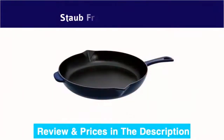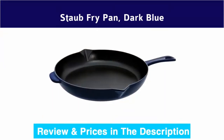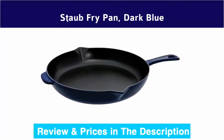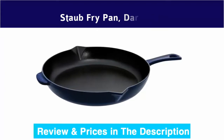Number 3: Staub fry pan, dark blue, made in France. Oven safe up to 900°F (482°C). Smooth enameled bottom works on all stovetops including gas, electric, glass ceramic, induction, and halogen.